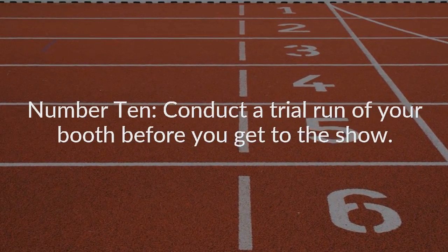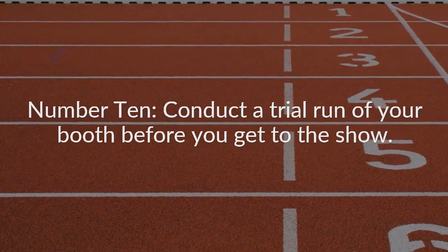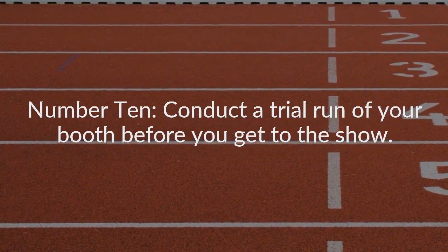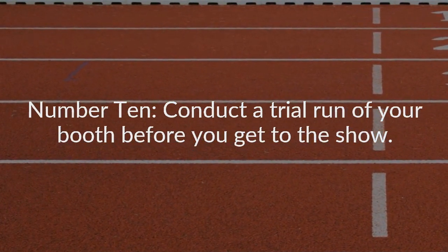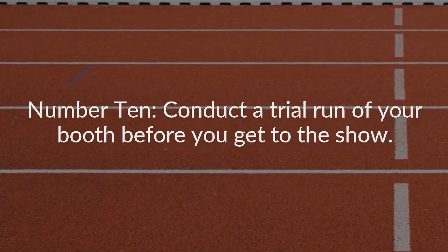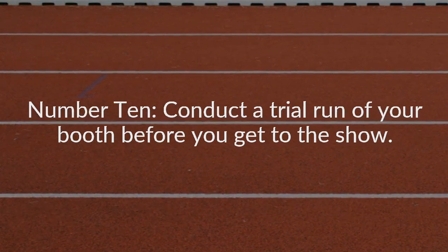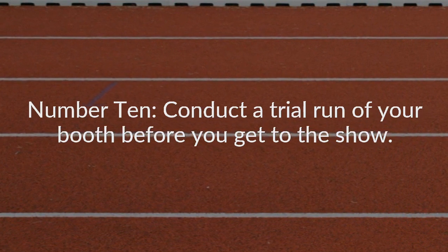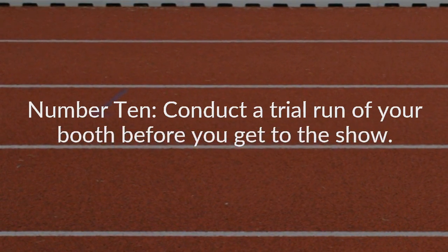Number ten: conduct a trial run of your booth before you get to the show. Planning is crucial and it's best to begin with a drawing, done to scale, of your actual booth with every fixture in place. Setting up your booth within the allowed parameters can alert you to potential problems you can resolve in advance of the show. Taking a few snapshots of your setup and submitting those along with your application can only help you get accepted into a show the first time around.